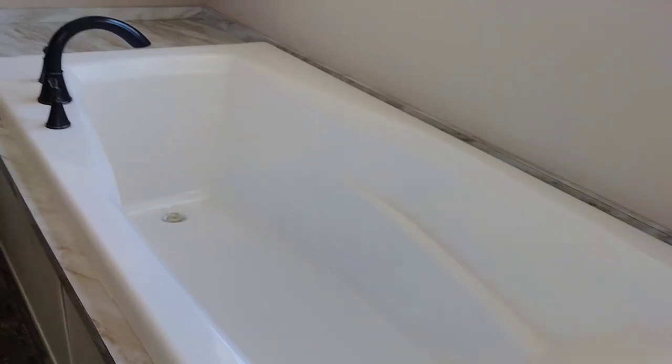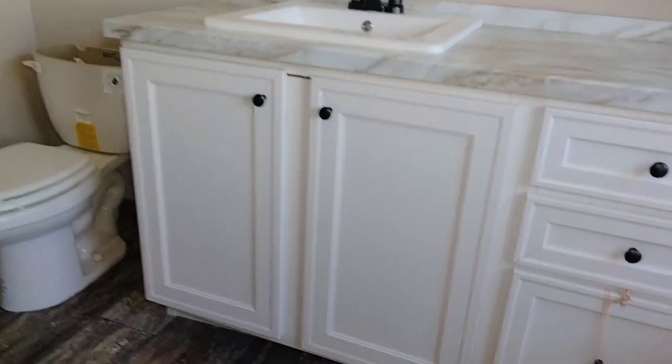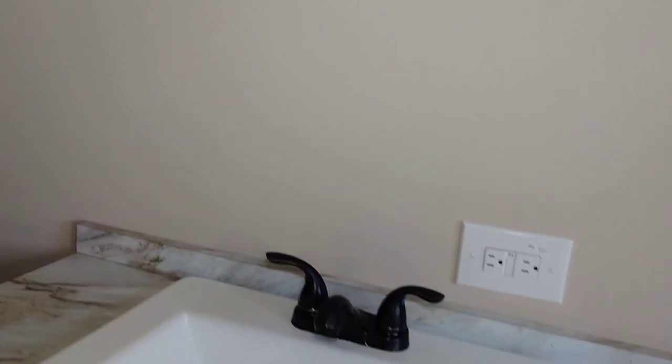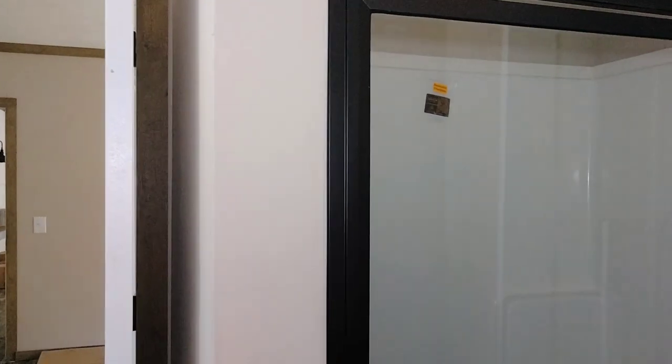Walking into the master bath — you've got the soaker tub right there, really nice. Got those cabinet spaces, a single-piece porcelain sink, plenty of counter space, plenty of cabinet space. The plumbing doesn't take up all the room. This room doesn't have a mirror right now either. Got your toilet, and then the shower — it's not very fancy, but you get the idea.